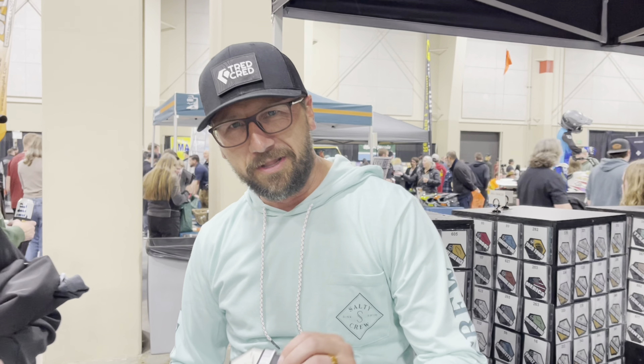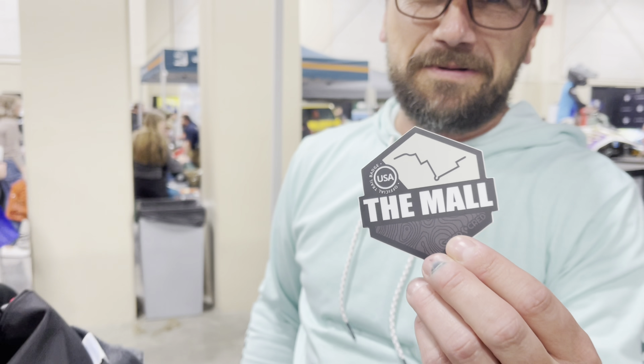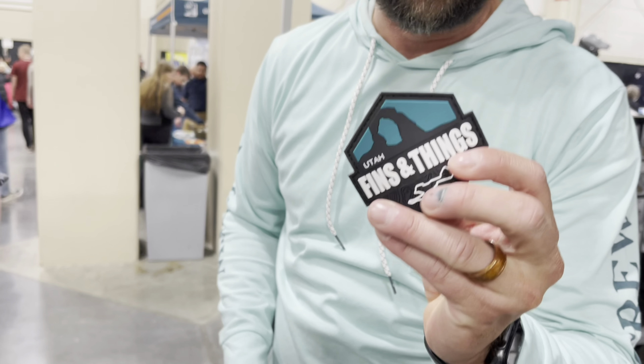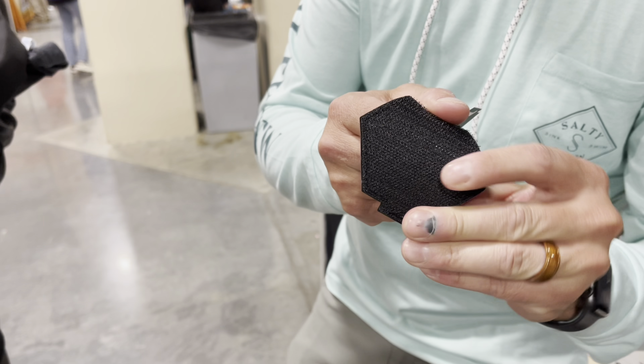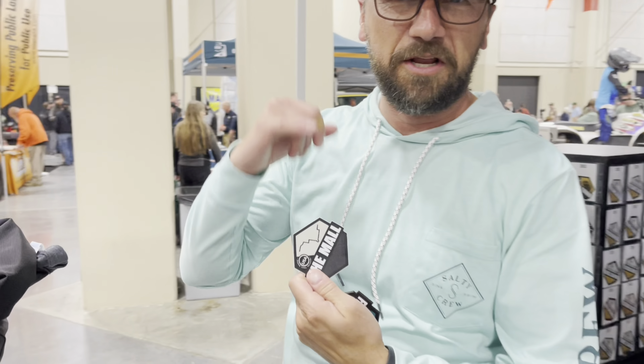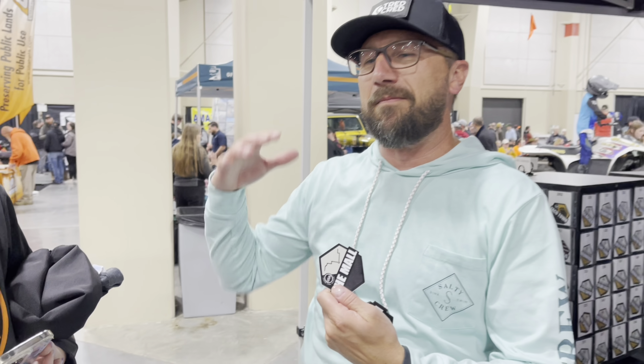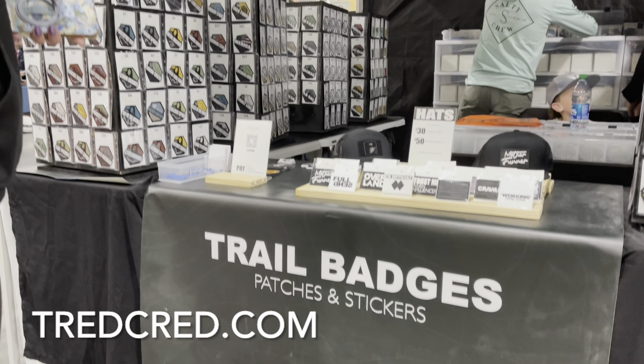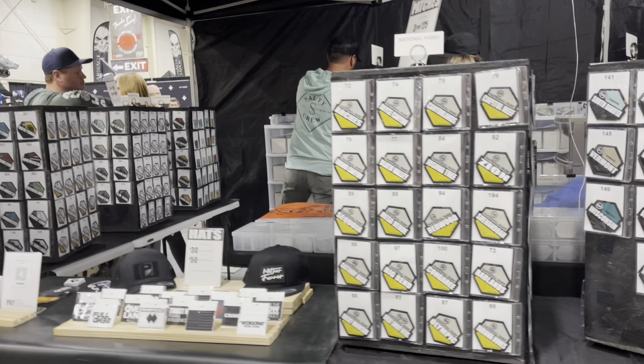They even have a whole line of mall crawler patches — the mall, the grocery store, the hardware store, the church, soccer practice. The stickers are great for the outside of your rig, and the patches work perfectly for the inside. You can find them at Treadcred.com and on Instagram at Treadcred.